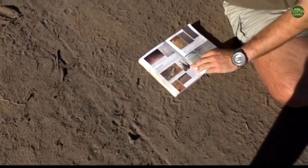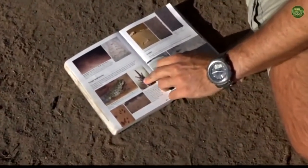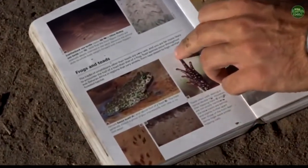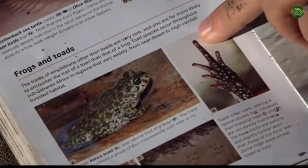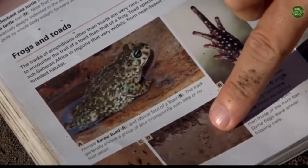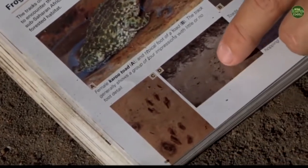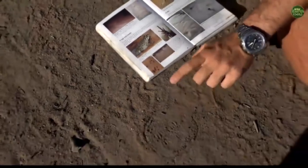Now, we know it's a frog because if we have a look here in our book, you can see if you look at their feet, they've got a number of little digits coming off that are very, very long with a sort of bulbous end or big swollen end at the tip of the finger, and that leaves these little tracks. If you look in this picture over here in the mud, you have a situation where there are little toes coming off, which is exactly the same as the track we've got here.